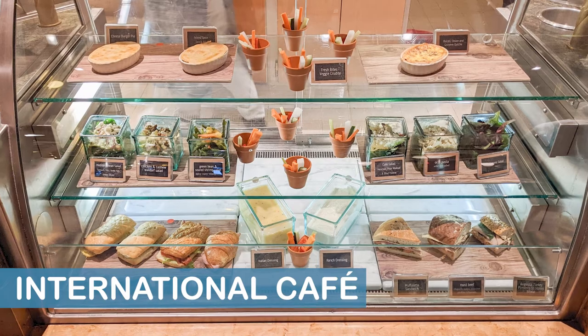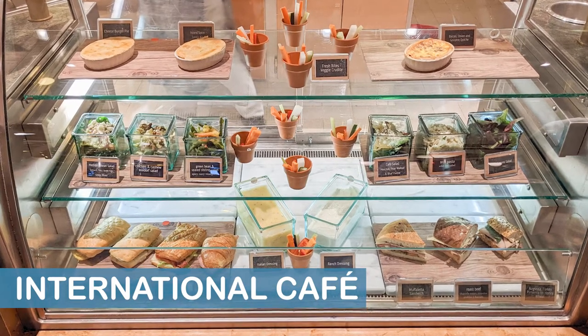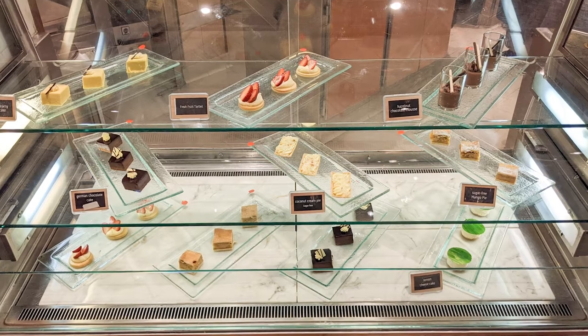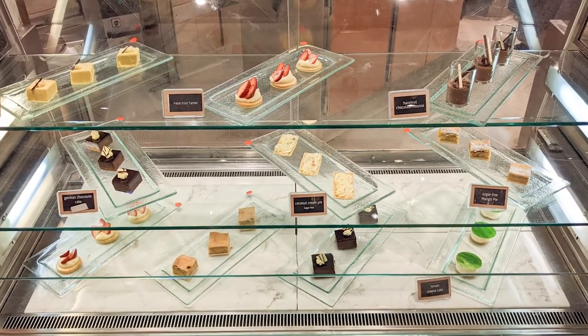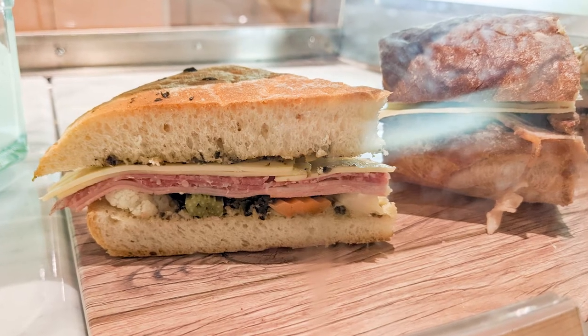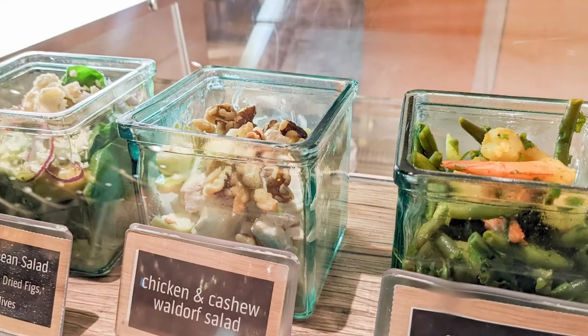The International Cafe is a 24-hour complimentary eatery located on Deck 5 midship on the port side of the atrium area. For lunch, they serve a variety of sandwiches, meat pies, quiche, salads, and desserts.